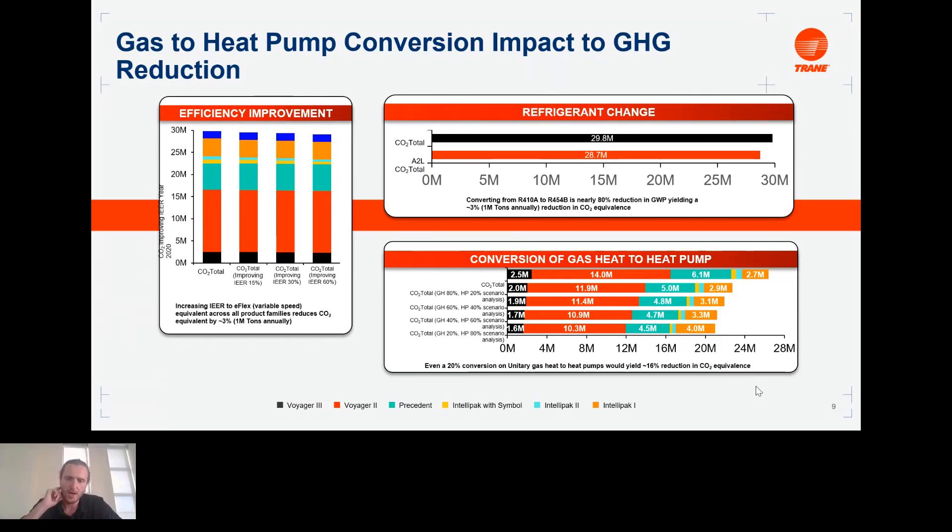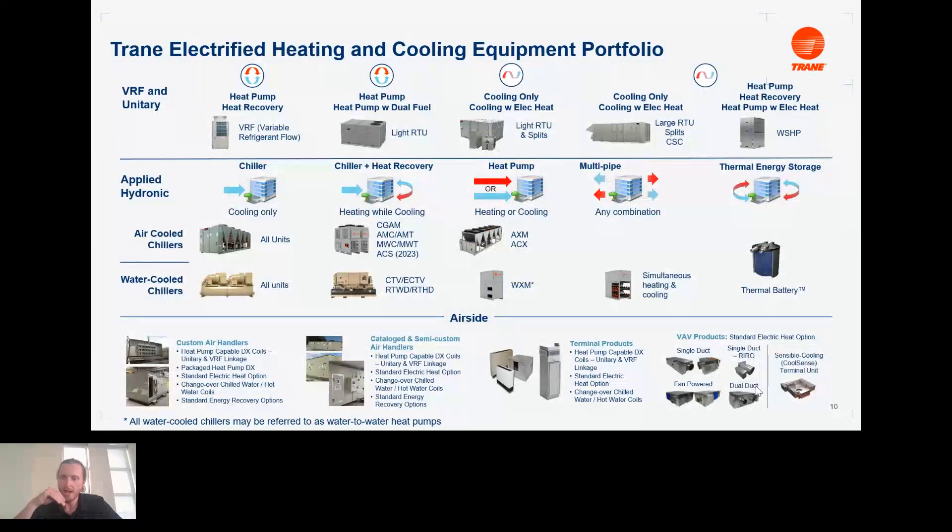Heat pumps can really be any size or shape, and we see heat pump technologies in many different types of equipment — rooftops, VRF systems, chillers, air handling units, terminal devices of all kinds. Heat pump technology is through and through across many different types of HVAC. When someone says 'I want a heat pump,' it doesn't mean some specific type of unit — you want to first figure out exactly what they need, and then you can make that a heat pump. Pick the right unit for the project.